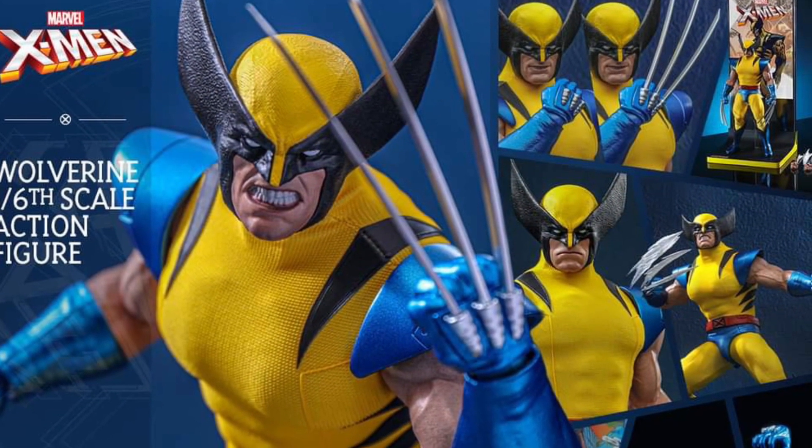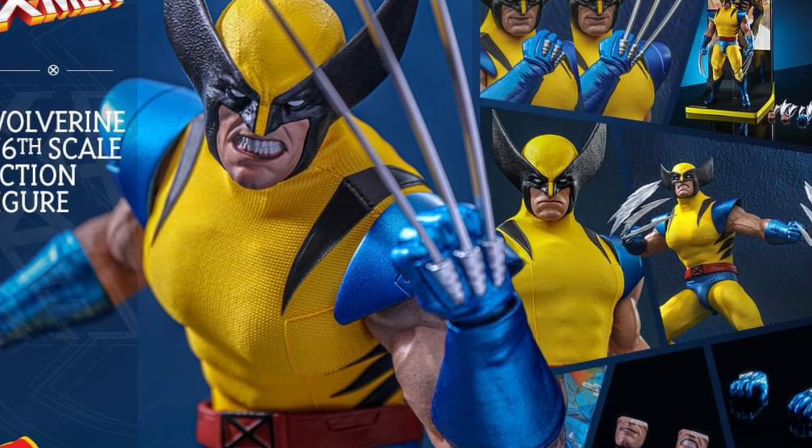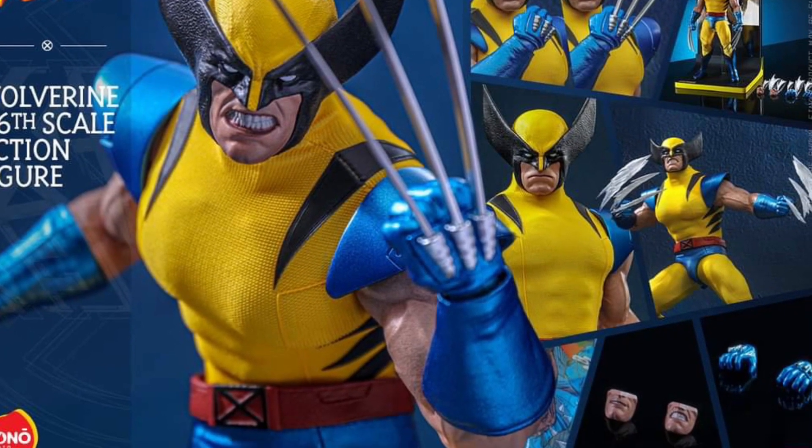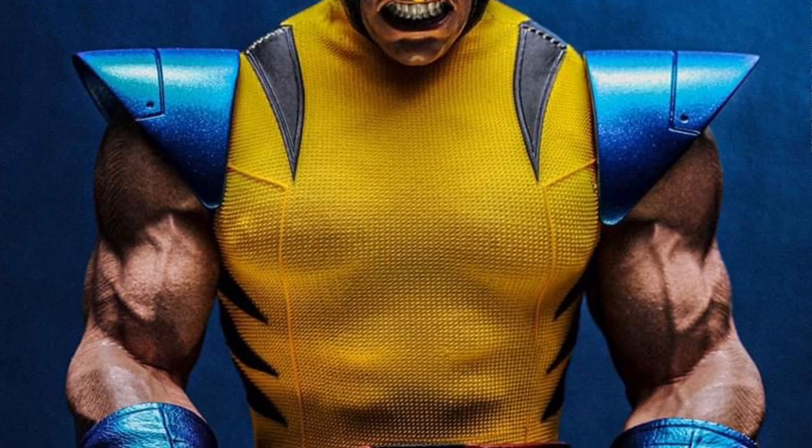Well done, Hot Toys. You definitely have sold me on this immediately. The minute this goes up for pre-order, mark my words, this will be Sammy's Collectible Toys Hall purchase, and I can't wait.